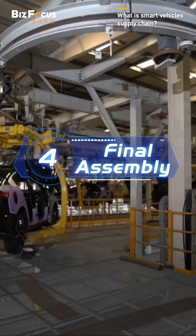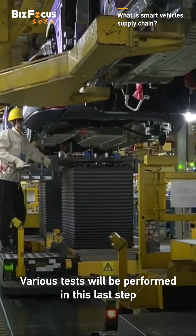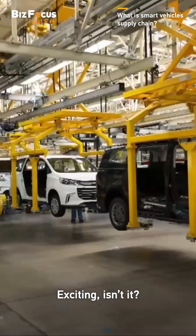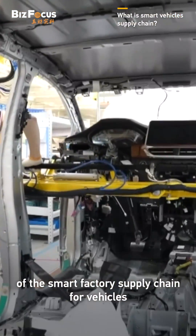Step 4: Final assembly. All parts are now installed on the car. Various tests will be performed in this last step. Exciting, isn't it? That is what we call the midstream of the smart factory supply chain for vehicles.